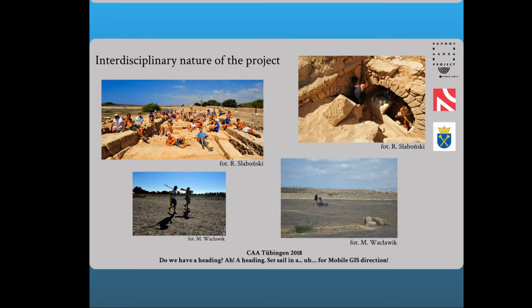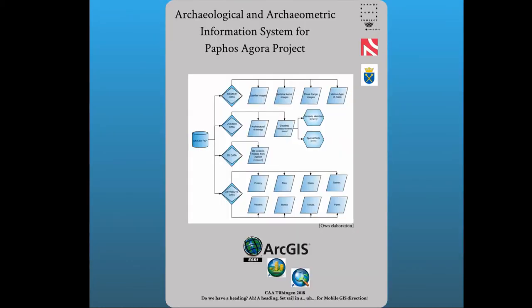All data collected in the field are then sent to our database, called the Archaeological Information System for the Paphos Agora Project, created using ArcGIS software under a site license for education at the Jagiellonian University. It is a collection of all information obtained from individual team members, including vector layers regarding context and special finds, photogrammetry models as multi-patch layers, raster images, aerial photographs, satellite images, orthophotos, tabular data such as ceramic, glass and terracotta inventories, architectural sketches, geophysical and geological survey results, and conservation documentation. The variety of these data often requires conversion to formats supported by ArcGIS, which sometimes leads to the loss of some information.